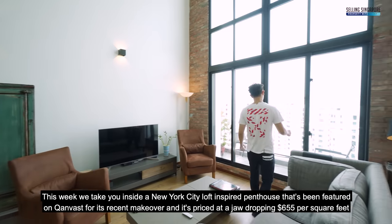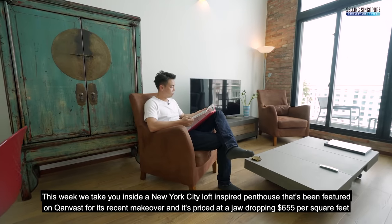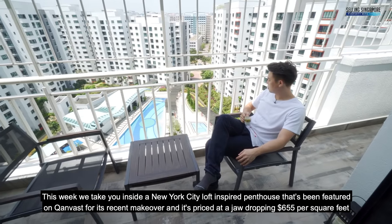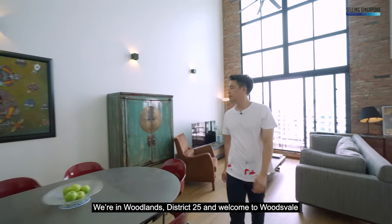This week, we take you inside a New York City loft-inspired penthouse that's been featured on canvas for its recent makeover and is priced at a jaw-dropping $655 per square feet. We're in Woodlands District 25 and welcome to Woodsville.